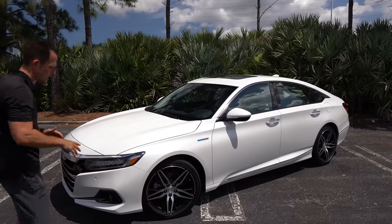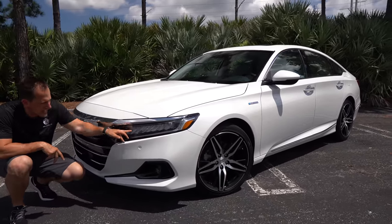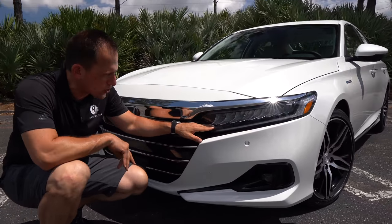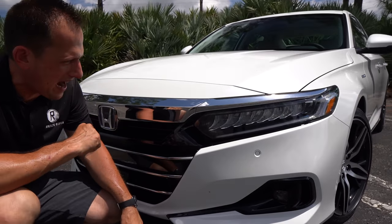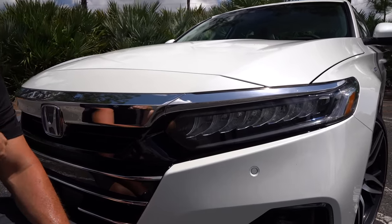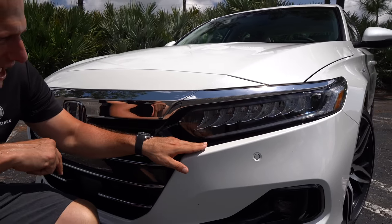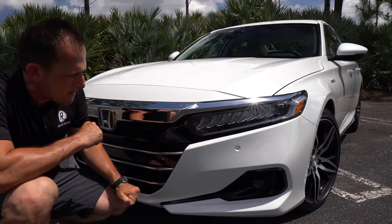Right off the bat, you're going to notice some changes for 2021 with this Accord Hybrid. You're going to get an updated headlight housing — full LED across all the trims. So all trims are getting LED headlights, including of course the hybrid and our Touring trim. You have LED daytime running lamps, some gloss black, and a nice chrome brow, just enough to really make it pop.